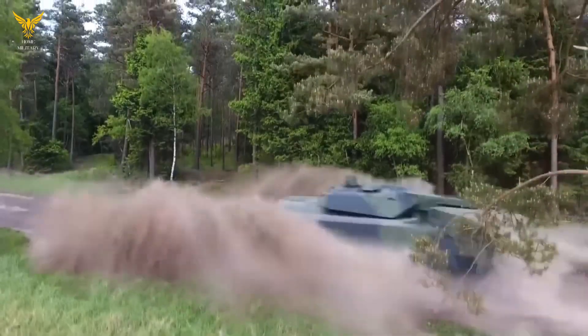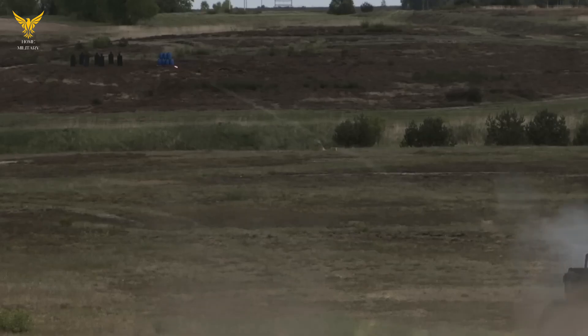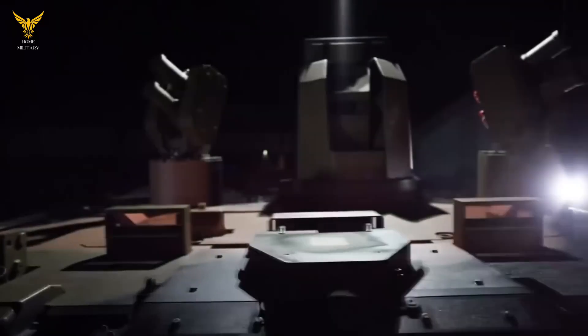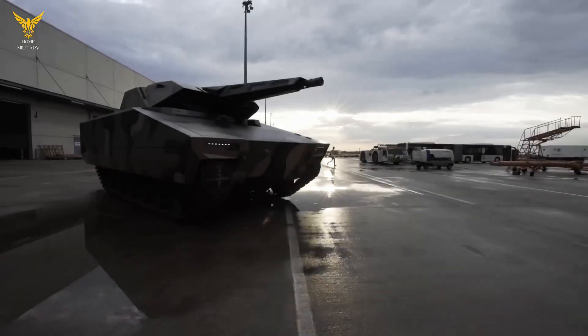While the German government once again blocked the supply of Leopard 2 tanks to Ukraine, this time from Spain, German gunsmiths presented the latest development at Eurosatori 2022: the main battle tank Panther KF-51 from Rheinmetall, which will replace the Leopard 2, produced since 1979.